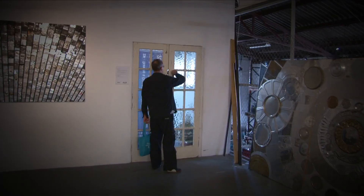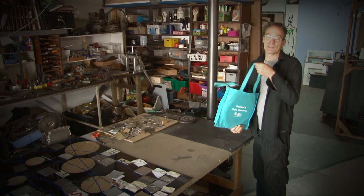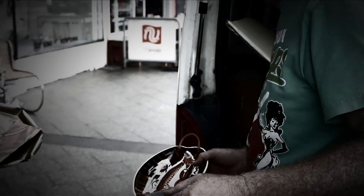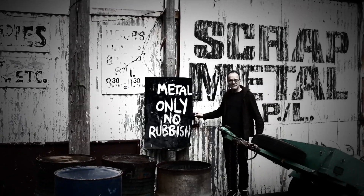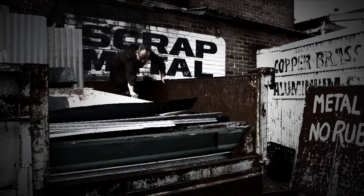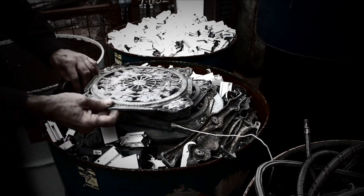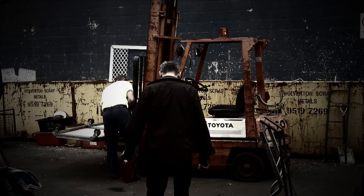I work 24 hours a day. I don't start work at 9 o'clock in the morning and finish at 5. So this is the harvest of the day. It's working with objects and getting the objects to speak for me — that's really what it's all about.